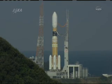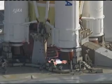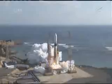10. All systems are ready. 5 seconds to launch. Main engine start. Main engine ignition. Main engine start of the HTV. And liftoff.